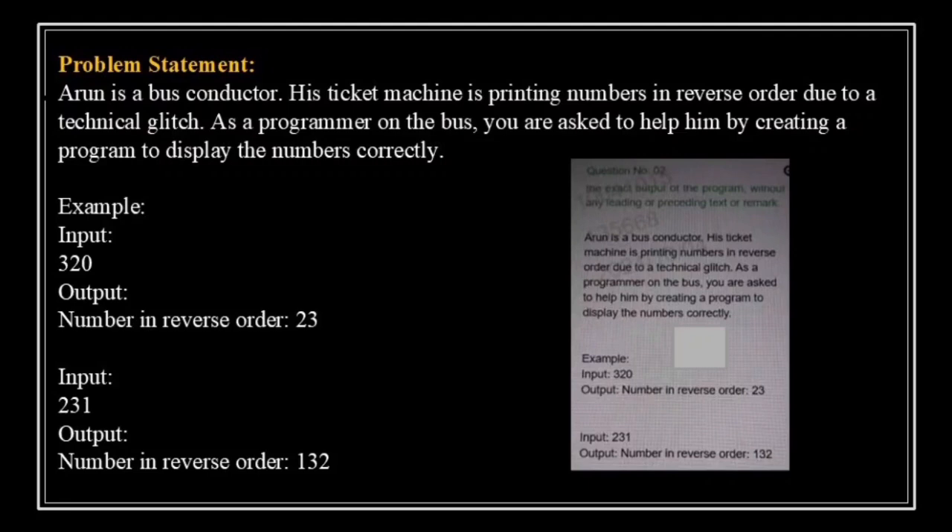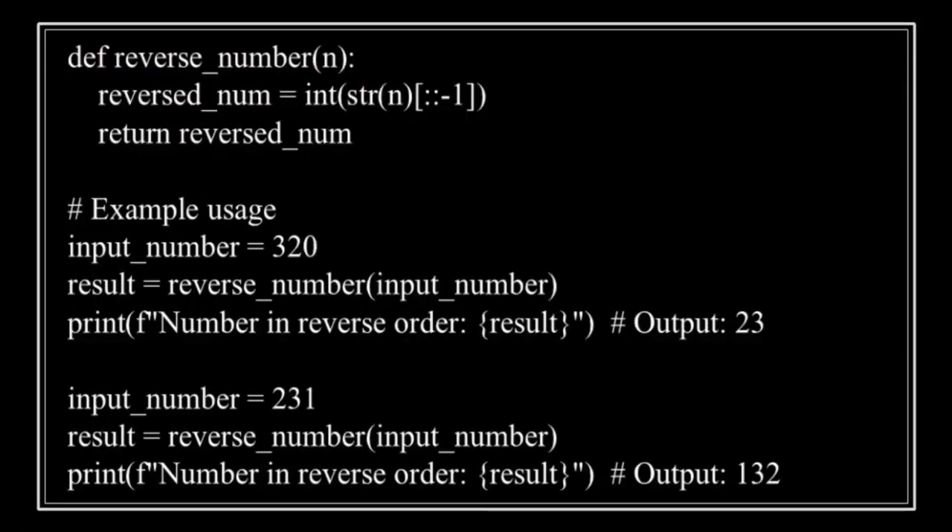Let's discuss the steps to solve this problem. The input will be an integer. The core task is to reverse the digits of the number. A simple way to reverse the digits is by converting the number into a string, reversing that string, and then converting it back into an integer. If the number ends with 0, the reversed number should not have leading zeros — for example, if the input is 20, the reversed number should be 2, ignoring leading zeros. Now let's move to the code editor and implement this step by step.